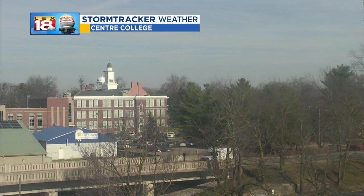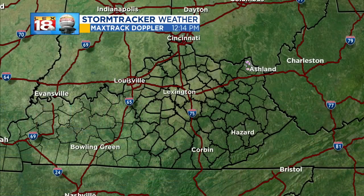Look outside on our Kentucky One Health weather camera. We've got blue skies over Danville right now — Center College. Just an absolutely gorgeous day. Get outside and take advantage of it because it will not last for long.